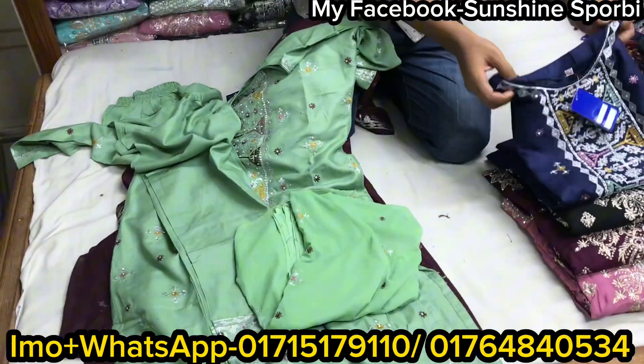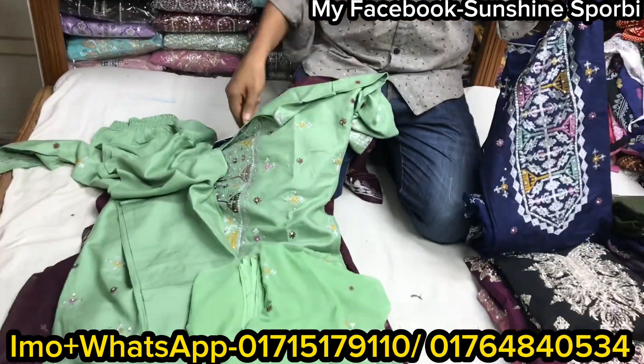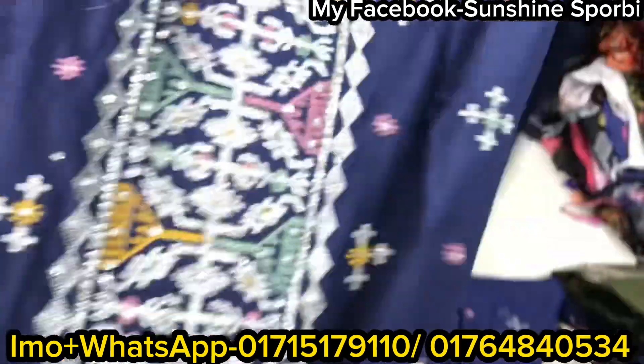How much is the price? 960. So from this point, you had a similar color in this style.